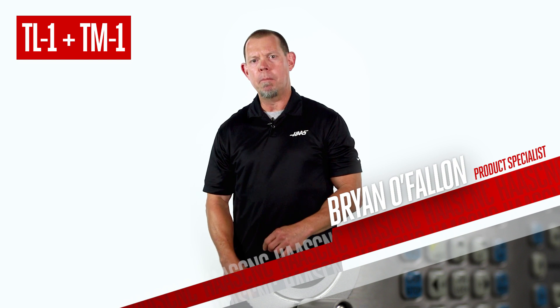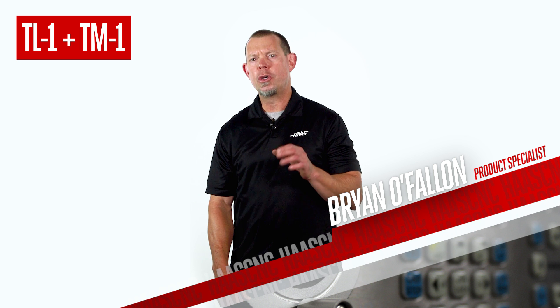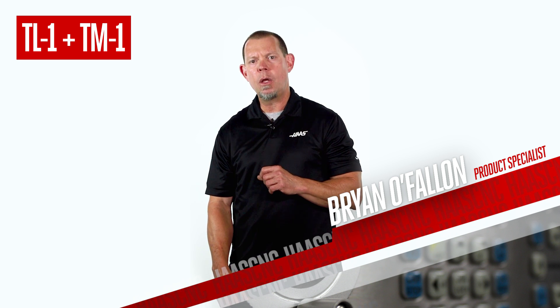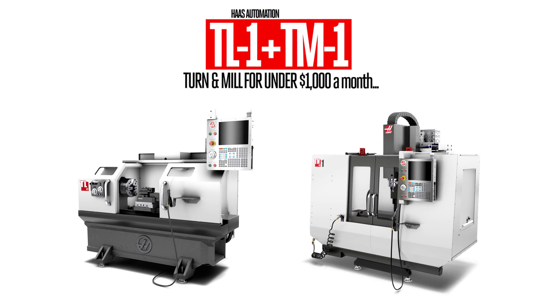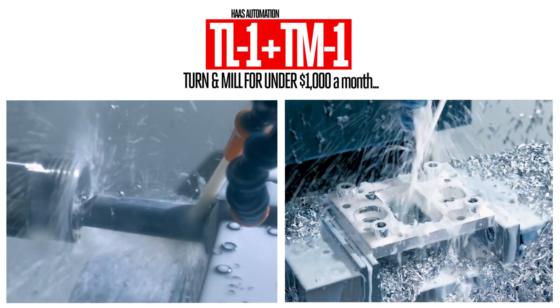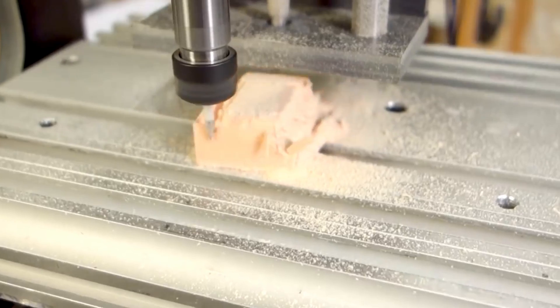What if I said you could have a complete machine shop for under a thousand dollars a month? Sounds too good to be true, right? Well, there's no catch. You can have a Haas TL-1 toolroom lathe and a TM-1 toolroom mill — not one machine but both of them — for under a thousand dollars a month. And these are big boy machine tools, not desktop or hobby machines.